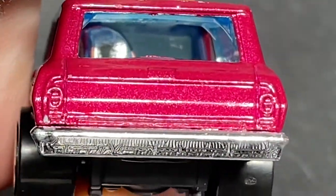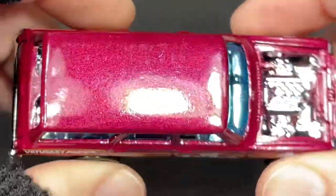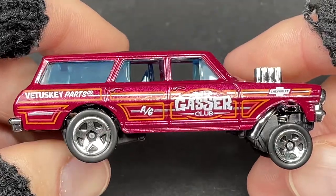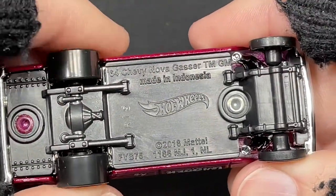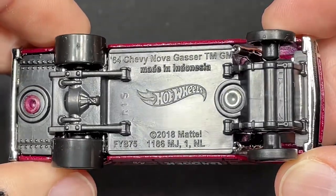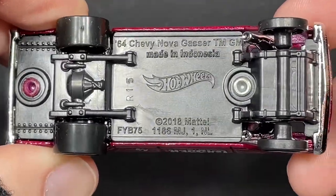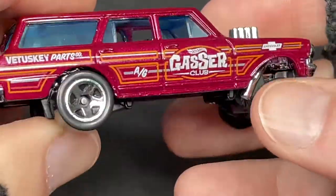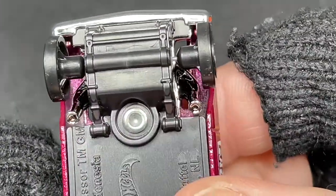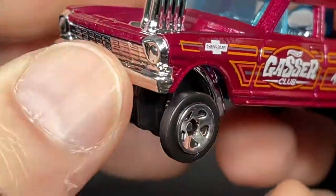The back is kind of plain, all metallic purple color. We do have a nice chrome bumper. Here's the top view. Let's check out the tires — big fat ones in the back, little skinny ones in the front. '64 Chevy Nova Gasser, made in Indonesia. Copyright 2018. And again, the exhaust pipes are sticking out the sides — that looks amazing. Really cool chrome grille in the front, chromed out bumper, chromed out lights.